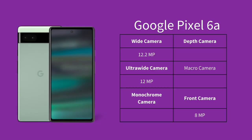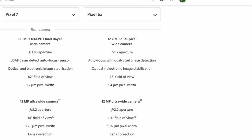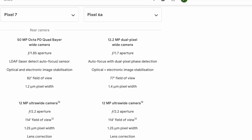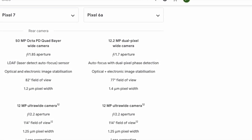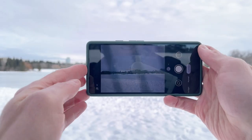The 6a features a 12-megapixel wide-angle camera, a 12-megapixel ultra-wide camera, and an 8-megapixel selfie camera on the front. The 12-megapixel wide-angle is a very different sensor than the 50-megapixel sensor on the Pixel 7. The Pixel 7 doesn't actually produce 50-megapixel photos — instead it uses a process called pixel binning to pack more information and detail into a 12-megapixel photo, which the 6a can't do.